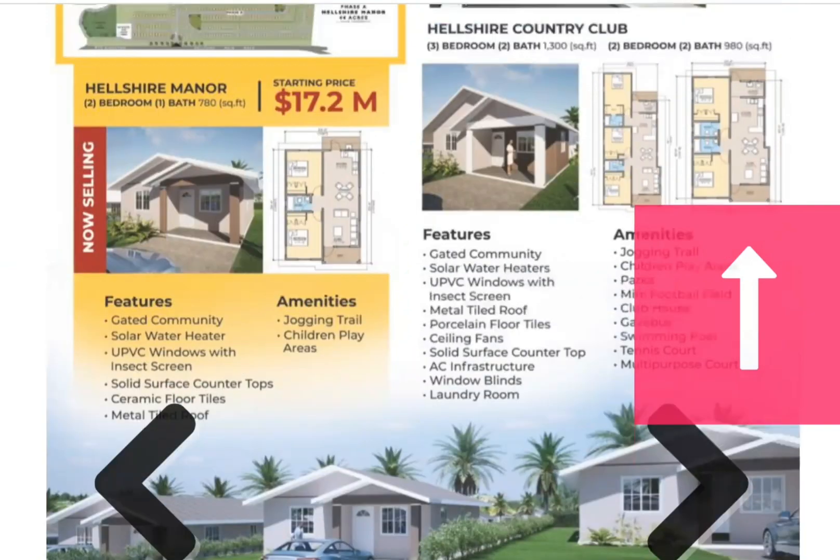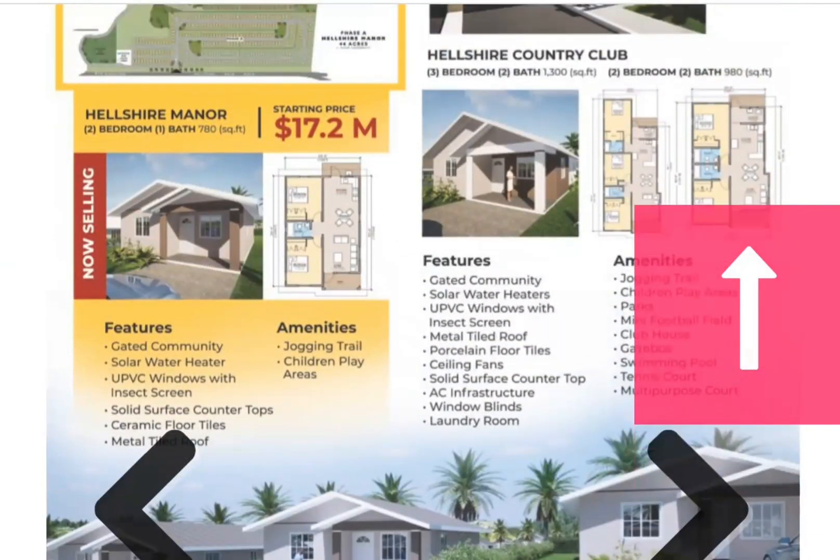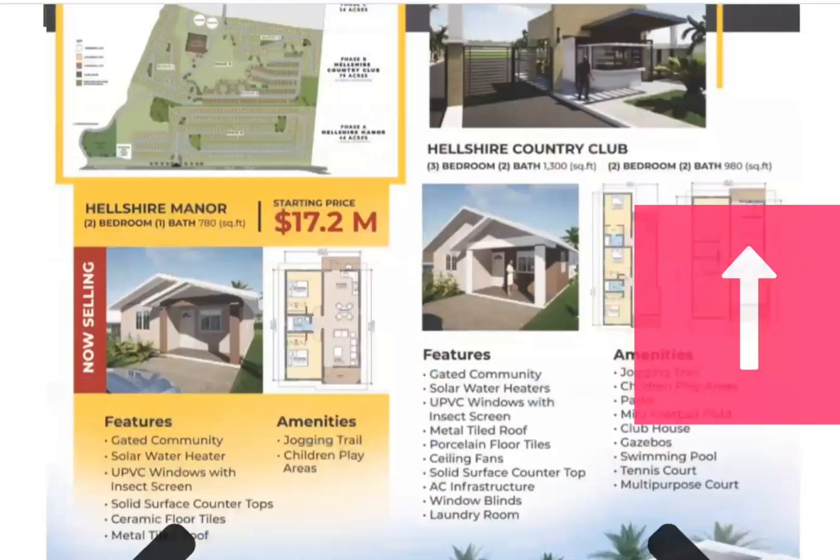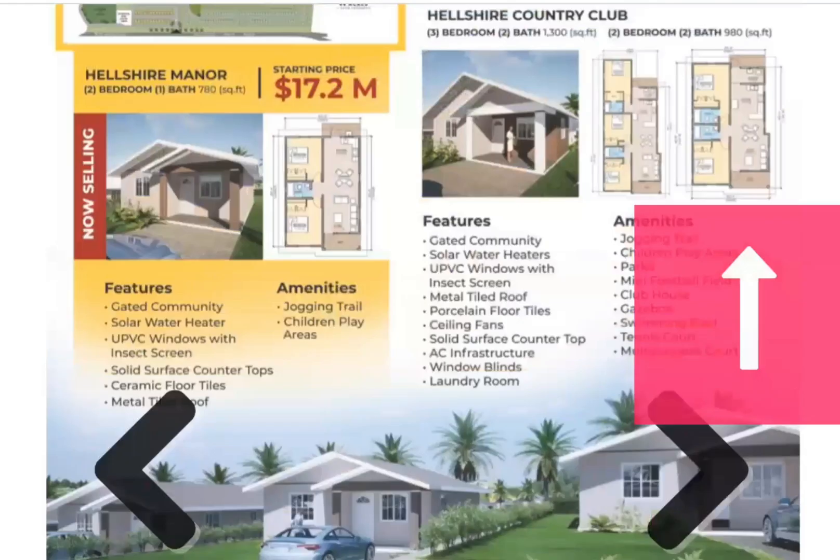Elshar Country Club is not yet available, but its features include a gated community, solar water heater, UPVC windows with insect screen, metal tiled roof, porcelain floor tiles, ceiling fans, solid surface countertops, AC infrastructure, window blinds, and a laundry room. Amenities include a jogging trail, children's play areas, parks, mini football field, clubhouse, gazebos, swimming pool, tennis court, and a multi-purpose court. Today we are focusing on Elshar Manor.